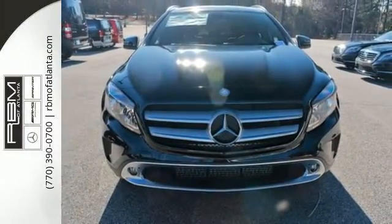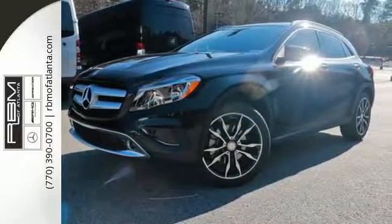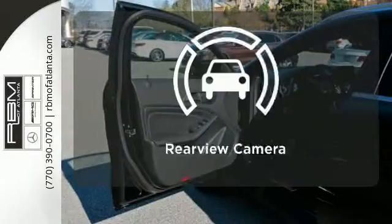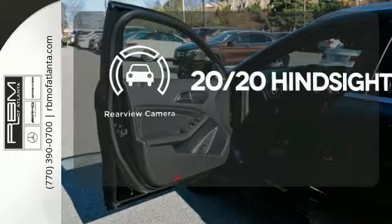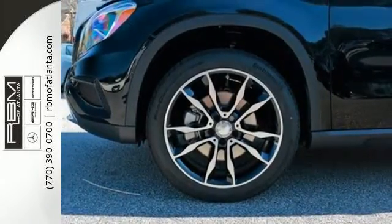This compact SUV is authentically Mercedes-Benz, so you know you'll enjoy a powerful and comfortable drive too. Enjoy easy rear door operation with a power liftgate. See objects previously out of sight with the rear view camera. Passion meets know-how in this capable Mercedes-Benz.